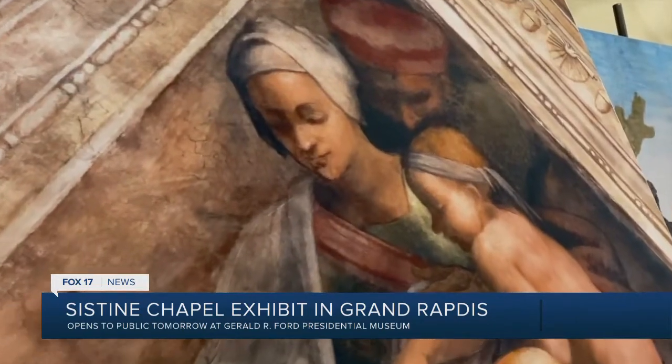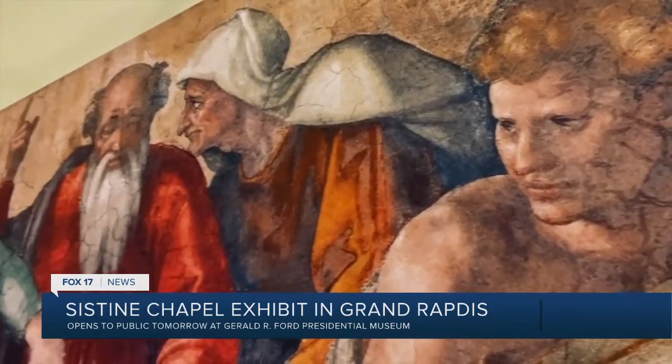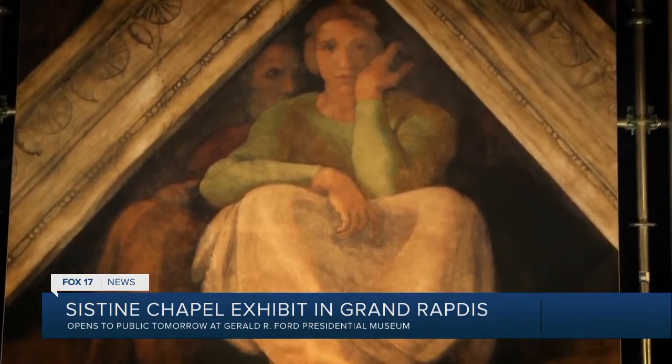Michelangelo, of course, is one of the most iconic artists ever. Seeing the piece up close is a unique experience, since in Italy the experience is very different. If you're in Vatican City inside the building, you look up at the ceiling — it's about 45 feet high — and you're just packed with people. You're not allowed to take photographs, and you just feel like a sardine in a can.